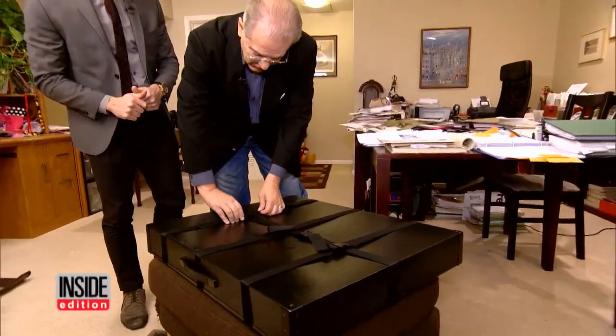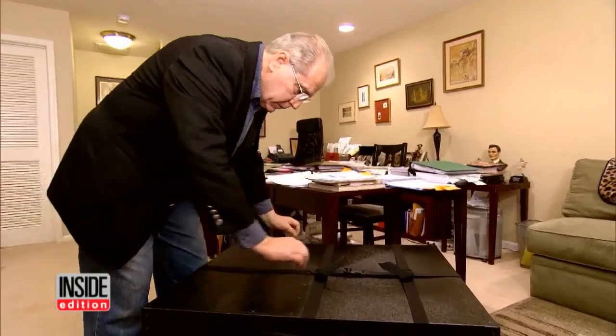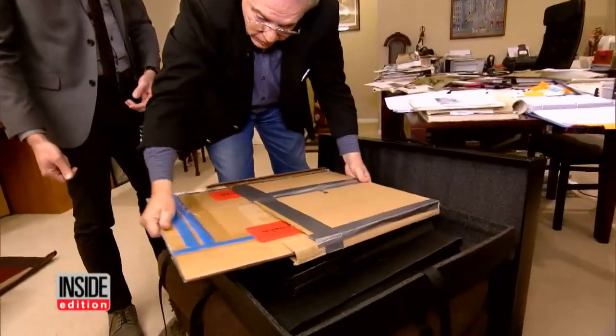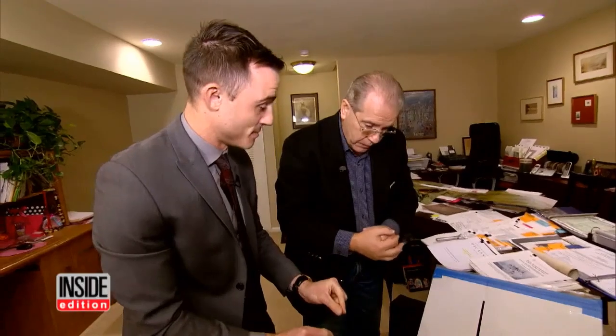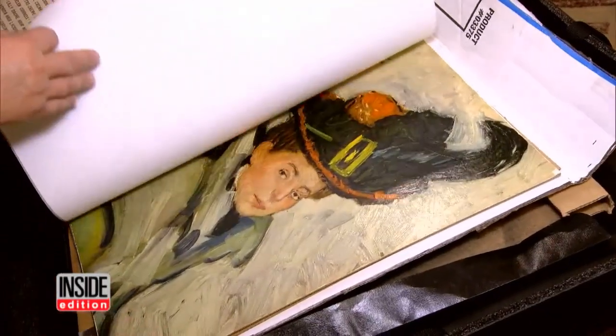Inside this black case is a hidden masterpiece, a treasure, a genuine Picasso painting. Underneath this newspaper is the Picasso. And here's the work of art.